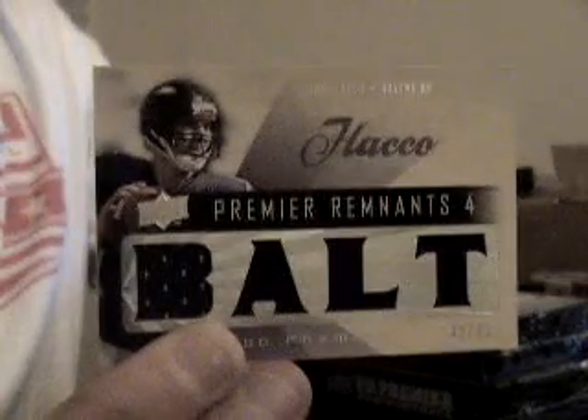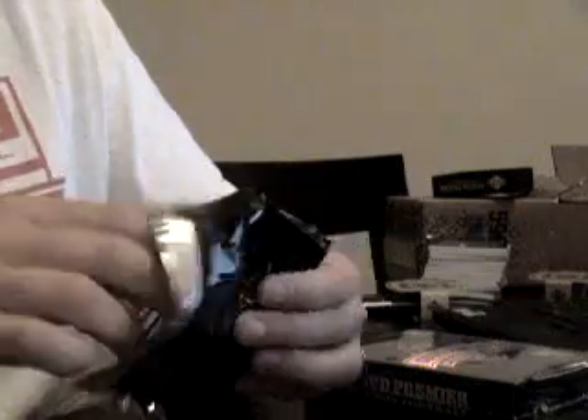And holy crap — was this ever a Ravens box. Number 32 of 40, quad jersey, Joe Flacco. Alright, pack number two. Good luck, everyone, especially those who haven't got anything yet.